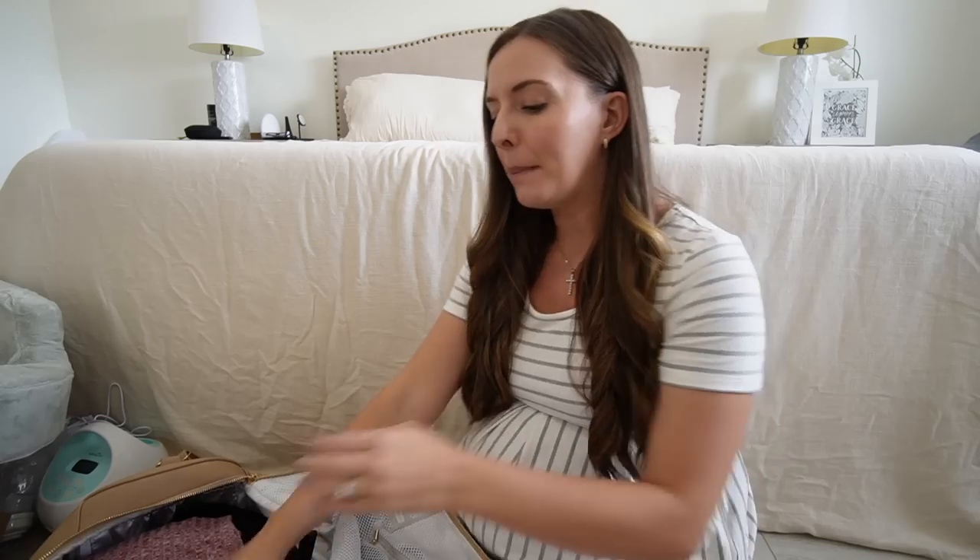I have both of my kids' labor and delivery vlogs on YouTube, so I'll try to link them below. With Riley I was 41 weeks when I delivered her — I wasn't sure if my water had broken, went into the hospital to check, and was immediately admitted. It wasn't a super planned arrival. With Jackson it was totally different because he was 39 weeks and it was a scheduled induction — it was like going on vacation. Two totally different experiences.